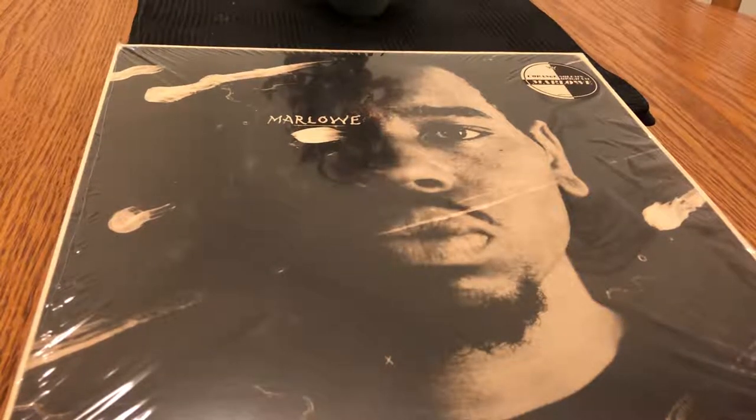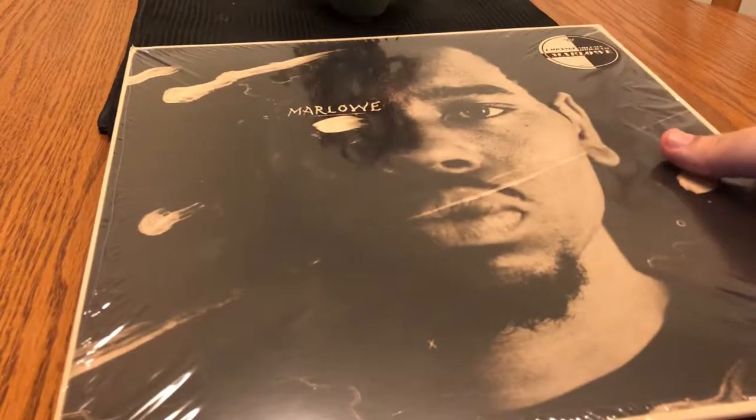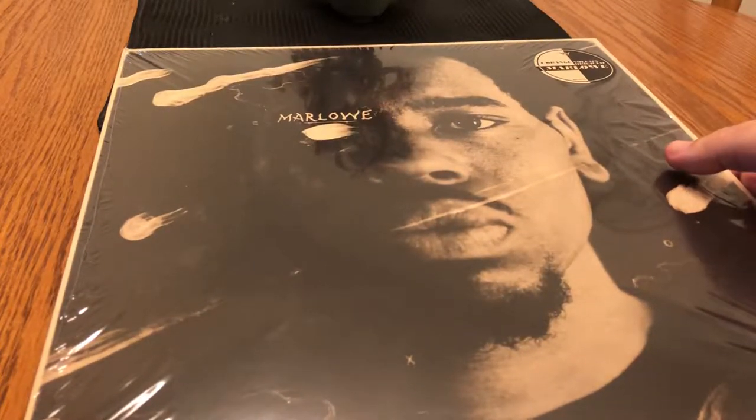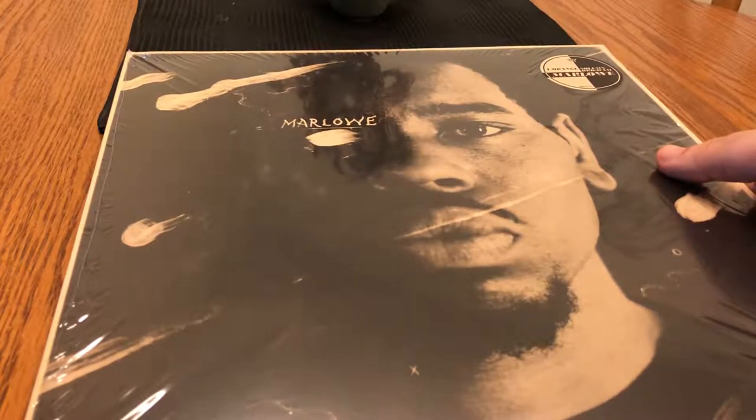What's up everyone, Jason here. Hoping you're having a good holiday weekend — it's just winding down so I thought I would take a bit of time and do this little CD and vinyl update slash pickups vid.